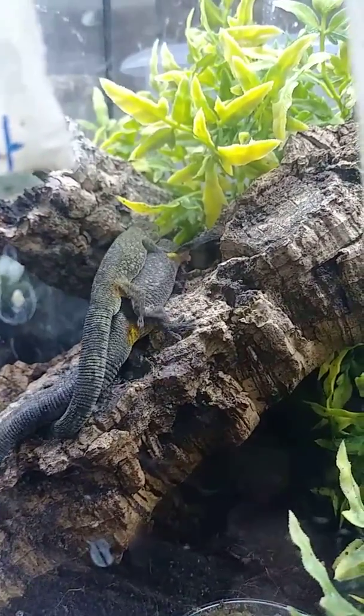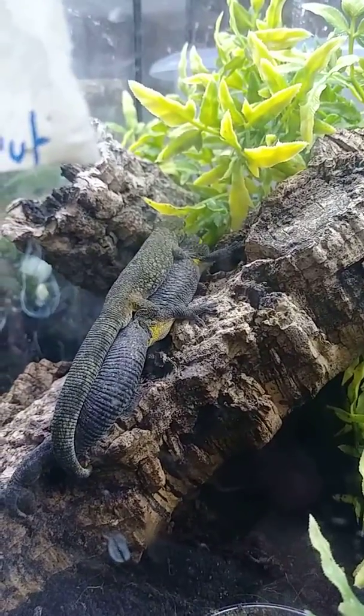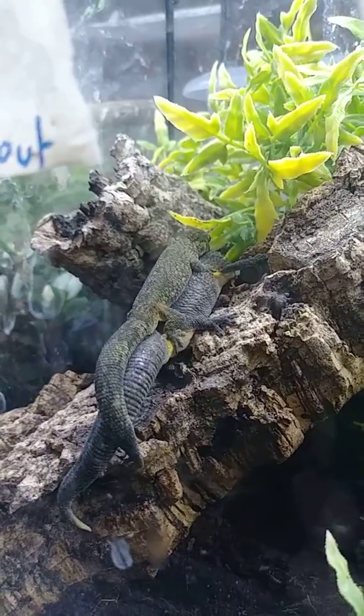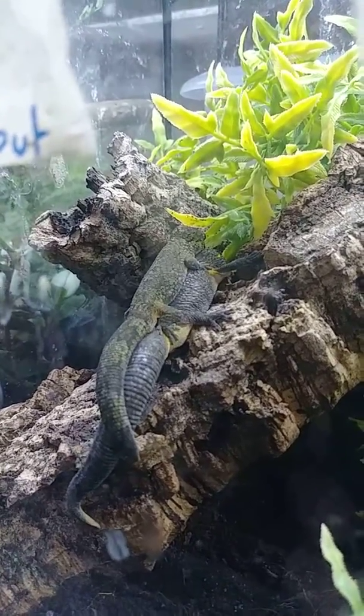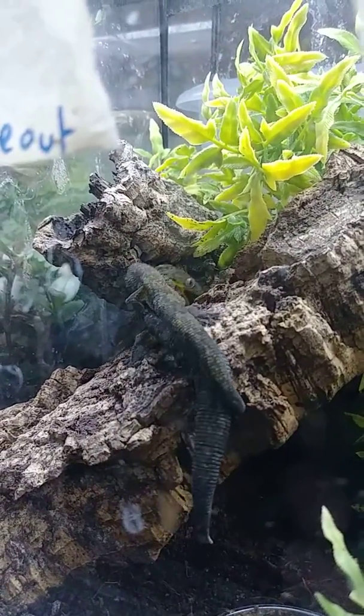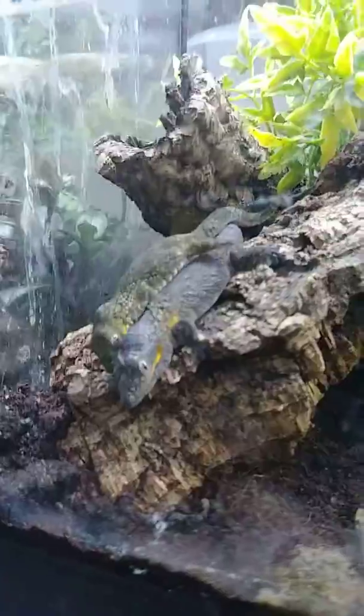That male is really going to town here trying to get that big girl. I've kept this species for a few years now, only had a few successful hatchings, that female in there being one of them. As you can see I need to clean the glass a little bit, please excuse the mess.